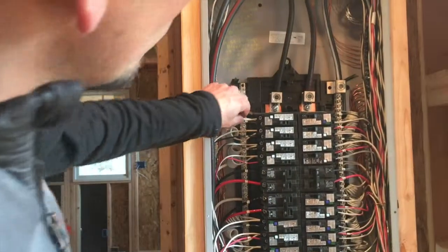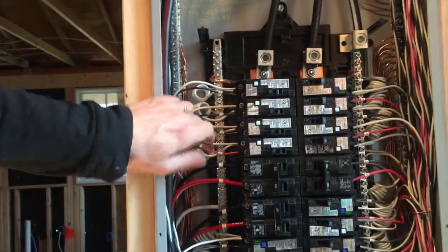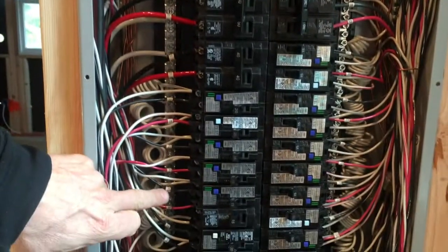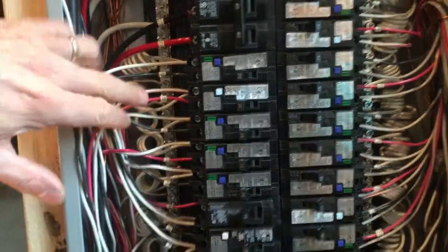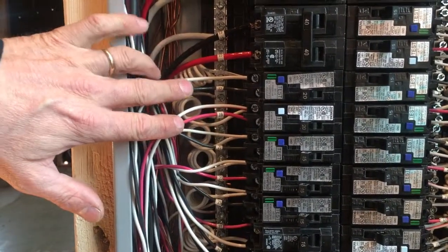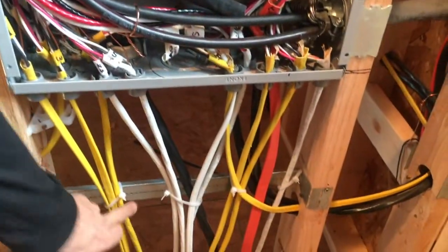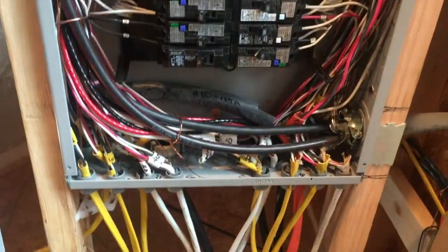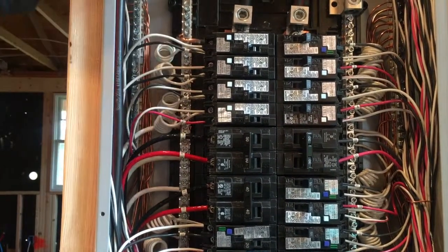Arc fault protection is really important. We used to pull in 14-3 with a black, red, and white, but we no longer really do that. Now we pull in what we call 14-2/2 or 12-2/2, so it's going to have a black and white, or a red and white, and a red. I always keep these guys right next to each other in the panel. A yellow cable is going to have 220 amps and a white cable like that is 14 gauge with basically four conductors.